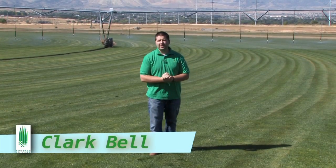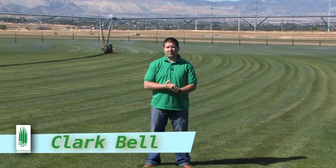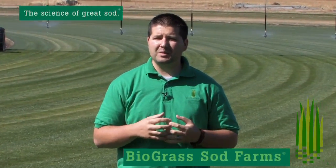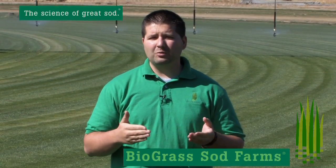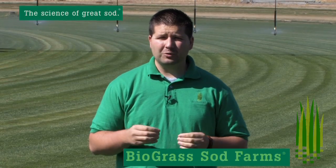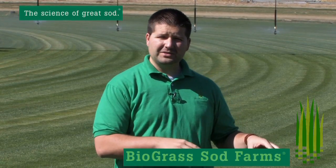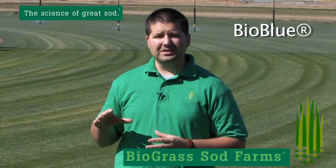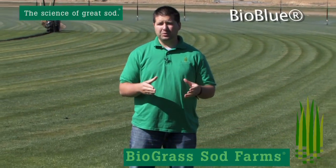Hey guys, Clark Bell here with Biograss Sod Farms. It's a beautiful fall October day. Since we've been in business for 32 years, the number one product that people have asked for, and that we've grown and delivered to them, is Kentucky bluegrass. For 23 years, here on our Bluffdale farm, we've been growing variations of that bluegrass. And what I'm standing on here today and presenting to you is our Bio Blue.